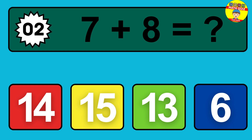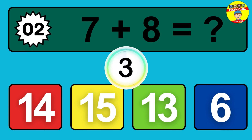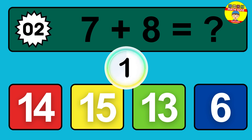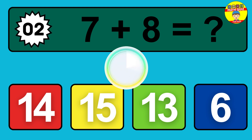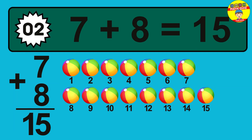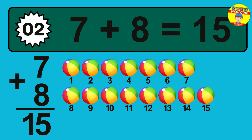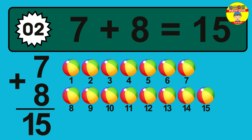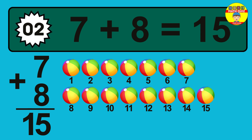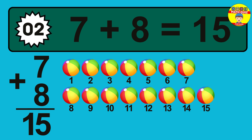Question 02. Seven plus eight equals what? So the answer is, seven plus eight is 15. Let's count it. One, two, three, four, five, six, seven, eight, nine, 10, 11, 12, 13, 14, 15.